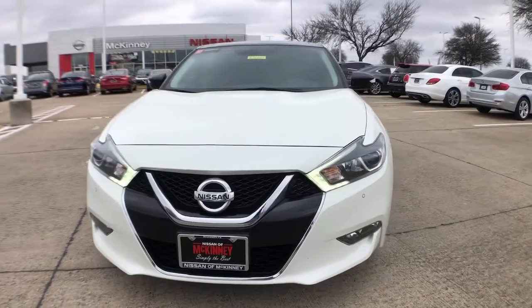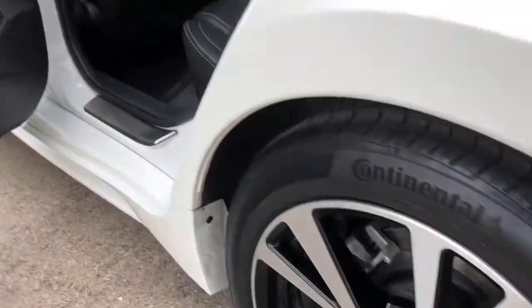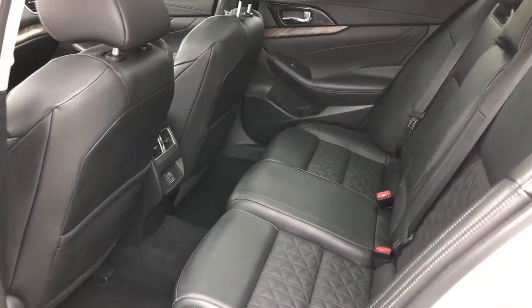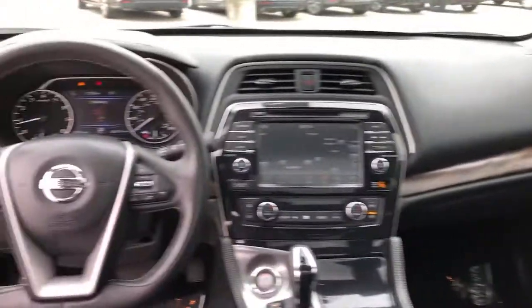These are just some of the great options this vehicle comes with: navigation system, backup camera, electronic stability control, Bluetooth, seat memory, trip computer, power windows, bucket seats, four-wheel disc brakes, and power steering.